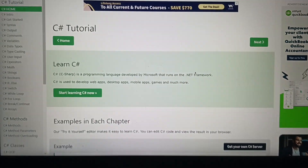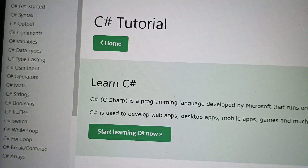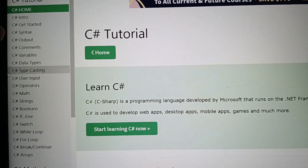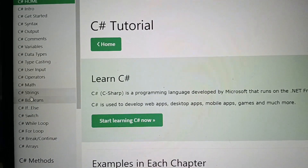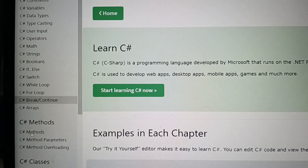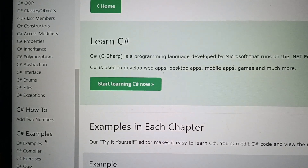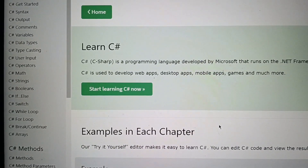W3Schools content — the C-Sharp course — there's the intro here, and then it's syntax, output, comments, variables, until arrays, and then the methods, classes, and that's it. There are samples, and then quiz and final exam.